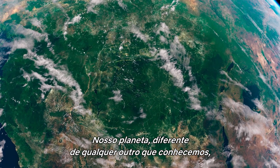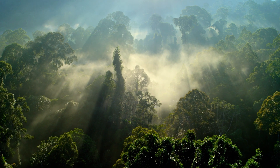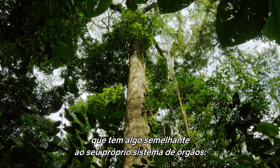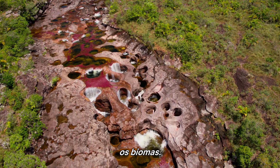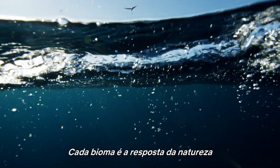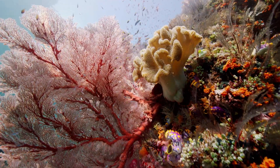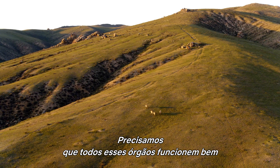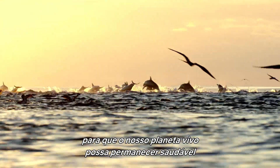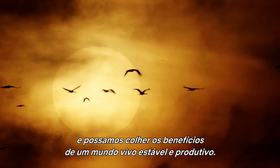Our planet, unlike any other we know of, is alive. It's one giant living thing with something resembling its own system of organs — the biomes. Each biome is nature's response to a particular climate and geography on Earth. We need all these organs to run well so that our living planet can remain healthy and we can reap the benefits of a stable, productive living world.